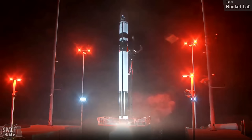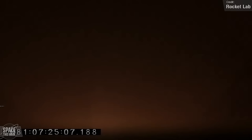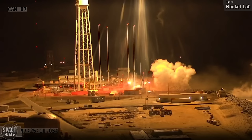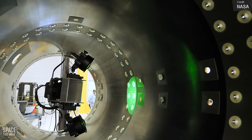Rocket Lab conducted a launch for the USA's National Reconnaissance Office last Wednesday. The Electron carried the Razor 5 satellite to low Earth orbit from the Wallops Flight Facility's Mid-Atlantic Regional Spaceport, marking the first NRO launch on an Electron from the US. Because it's an NRO payload, it's completely classified, so not a lot is known about it, but the NRO suggested the mission will conduct some kind of technology demonstration.